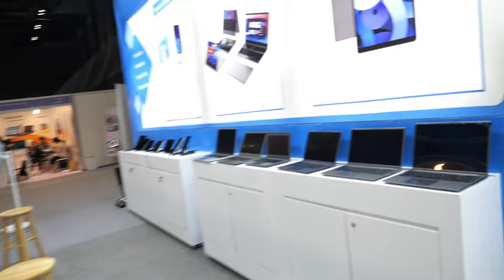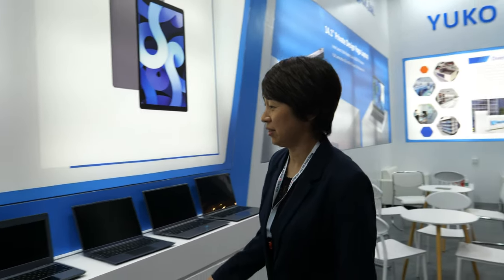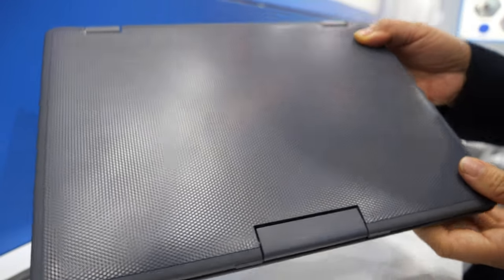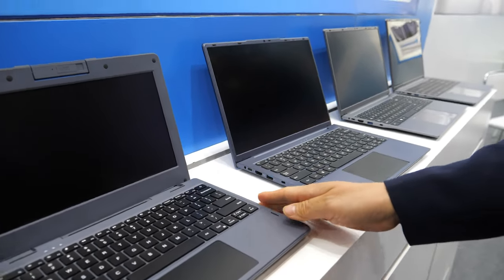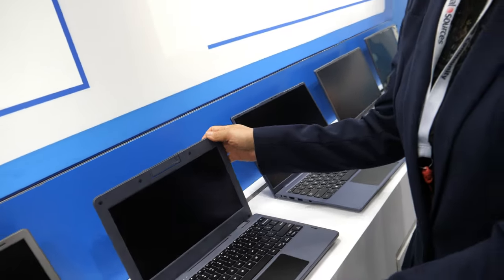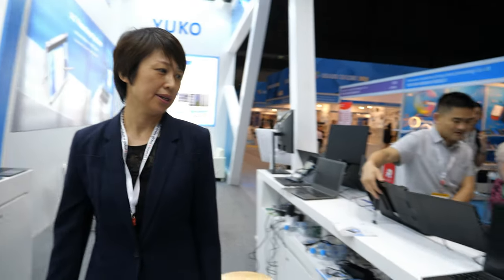We have a full range of laptops here — different quality levels. They're rugged; if they fall on the floor they won't break, and the price will be affordable. Hopefully there will also be a Rockchip solution with Linux, Chrome OS, or Android, and a Rockchip option for Windows as well.